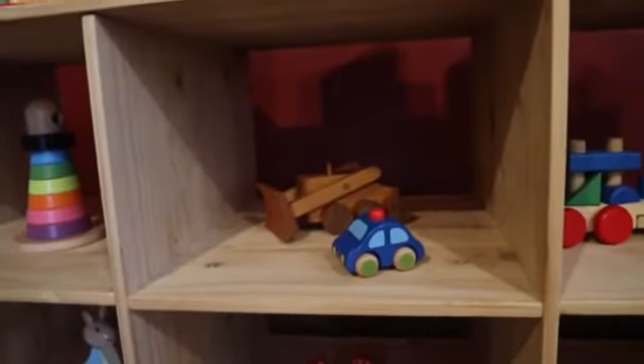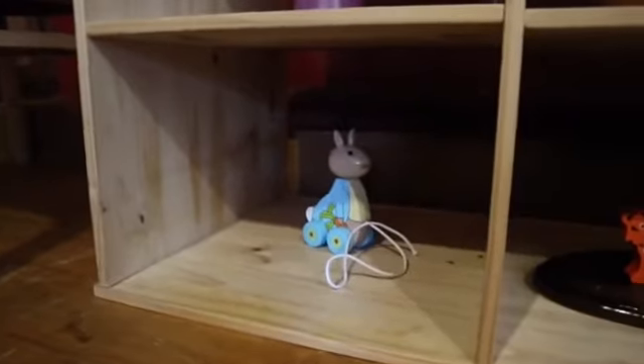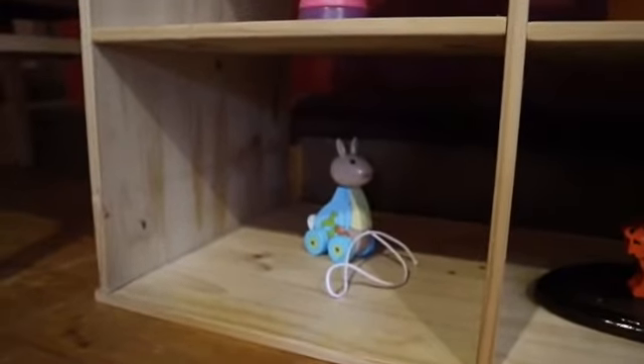In here we've got a Goki — I'm not sure how it's pronounced — but we have this little squeaky car, and then a handcrafted digger. This is the Ikea stacker, which we are loving.